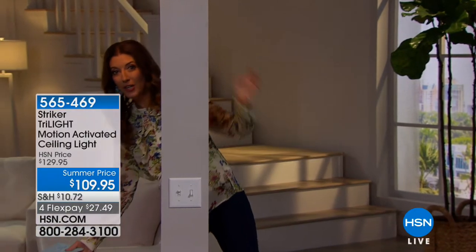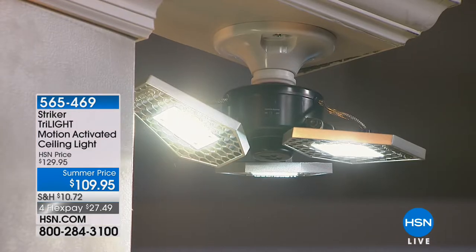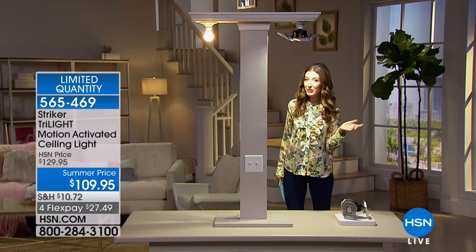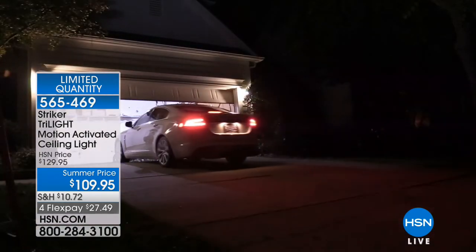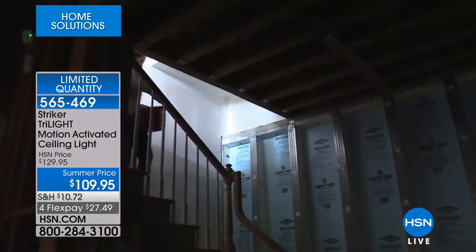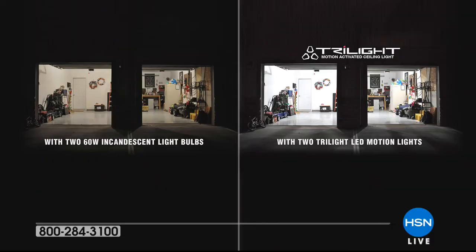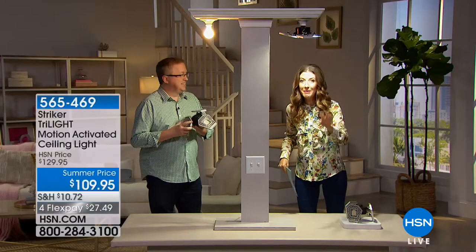You could have a regular screw-in light bulb in your basement, garage, or attic — or you could have the Striker Light. This is the brightest light we have ever presented in the history of HSN. It's called the Striker Tri-Lite — a motion-activated ceiling light that you don't have to install. You simply remove your old incandescent bulb and screw in your Striker Light. It's as bright as daylight and it's motion-activated. The minute you pull into your driveway at night or walk down into that dark basement, it gives you the brightest light: 3,000 lumens. Today we have an awesome summer price of $109.95. You don't need an electrician — it's easy to install. There's no light switch to fumble for because it works the minute you walk into the room.